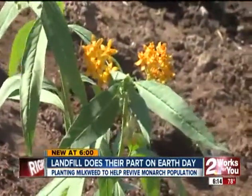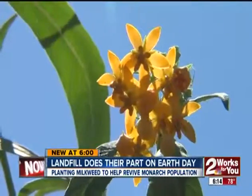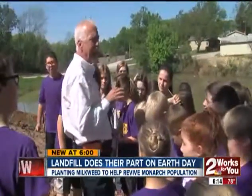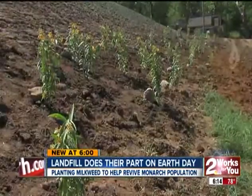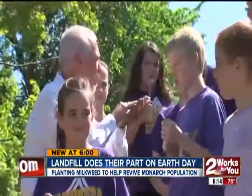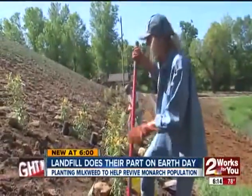55 yellow-budded plants will soon be home to insects with an uncertain future. The Monarch butterflies will lay their eggs on the plants. The delicate Monarch is in danger because experts say milkweed is being destroyed by herbicides. American Environmental Landfill CEO Todd Green hopes to help revive the dwindling population.